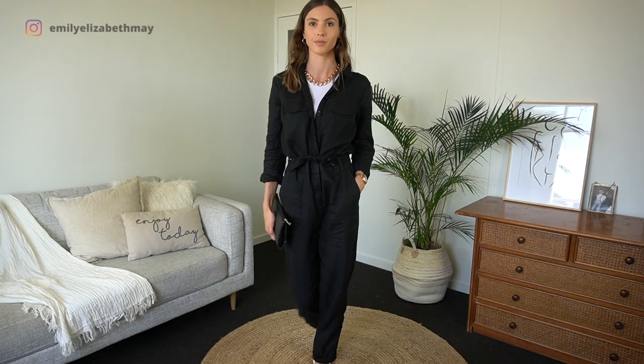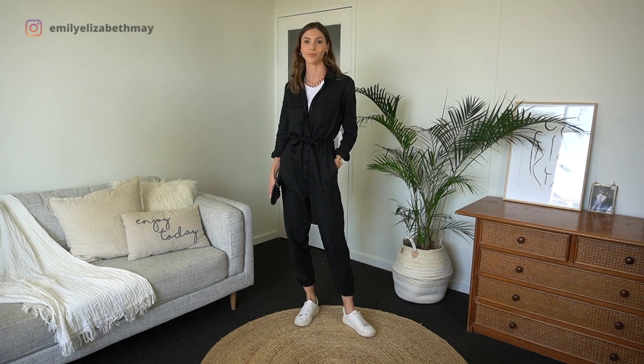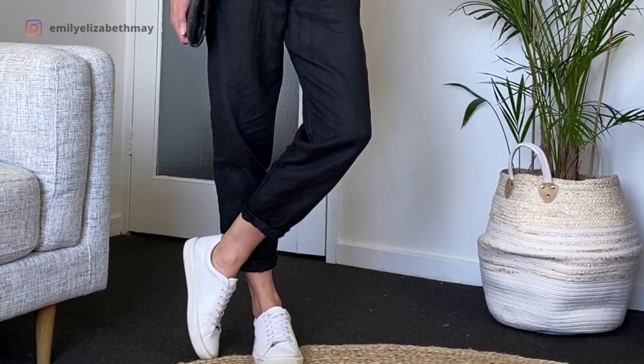Layering a t-shirt or a singlet underneath the boiler suit just gives it a whole new look. I've matched the singlet with my white trainers and then added a chunky gold chain because I think it looks really cool. The singlet is ribbed so it gives that real mechanic type look — as if I am just about to go fix a car looking like this.